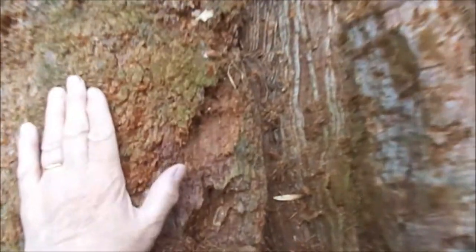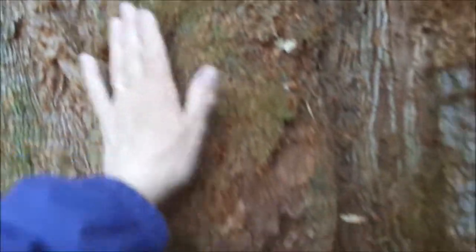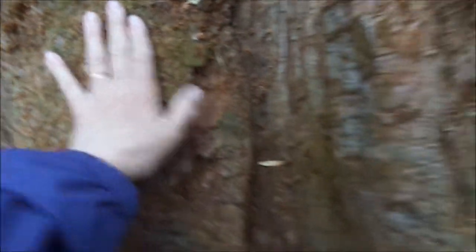Let me just touch you. You're soft. You're so soft to touch. It's like touching someone's arm. It's warm. Soft. It's not hard and barky.